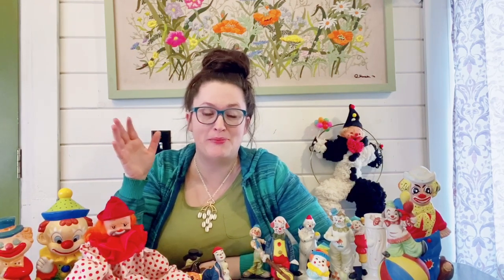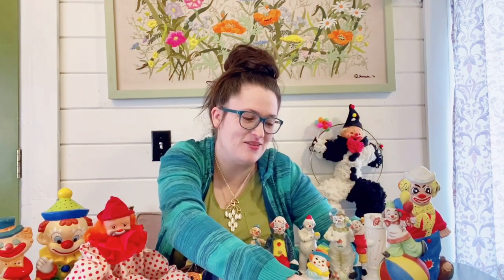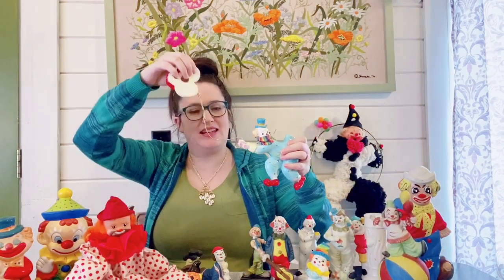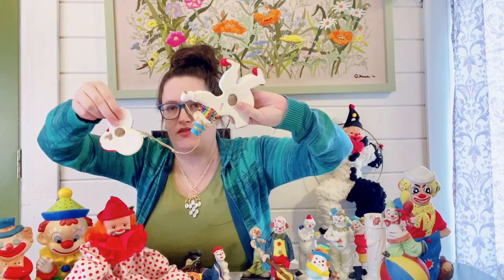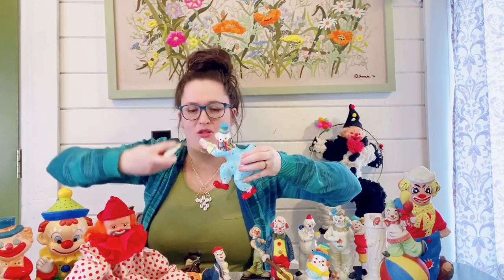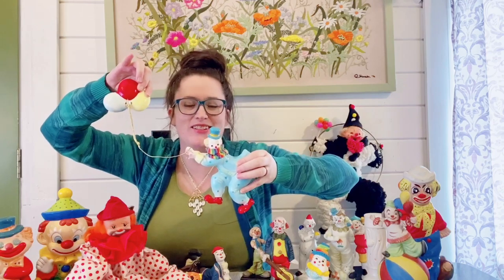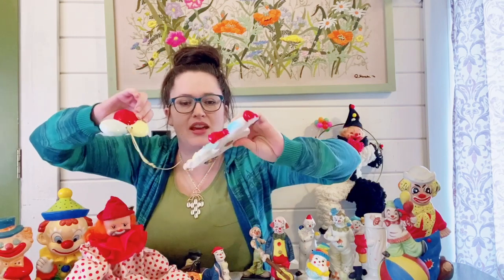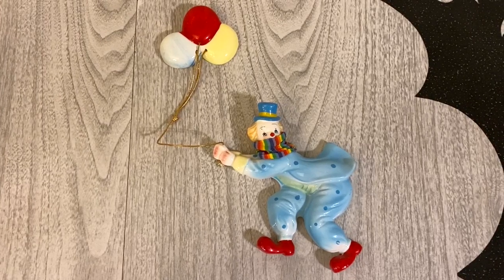I wonder if anybody is still watching or if they're just completely creeped out seeing all these clowns. I have this other clown item — he is ceramic and really neat because he has an extension of a string. They are a wall art piece with hanging spots, so you would hang it up on the wall. It kind of off-centers and looks super cute. I love these kind of wall decor pieces. He has a slight bit of paint wear on his red clown boot there, but nothing too serious.